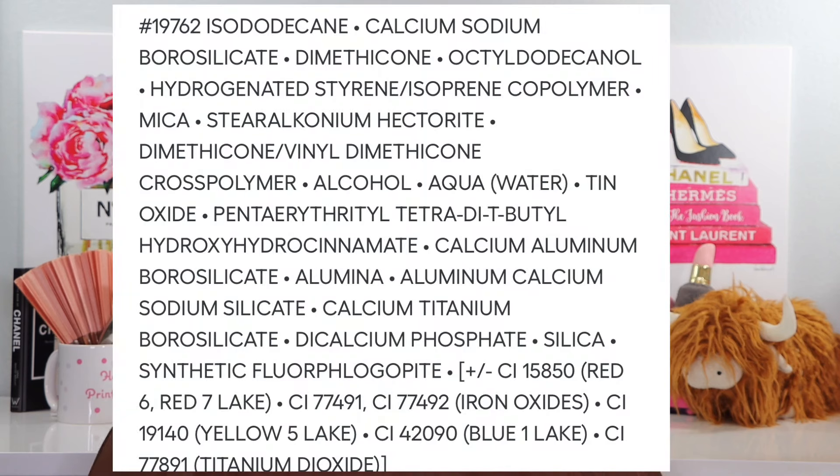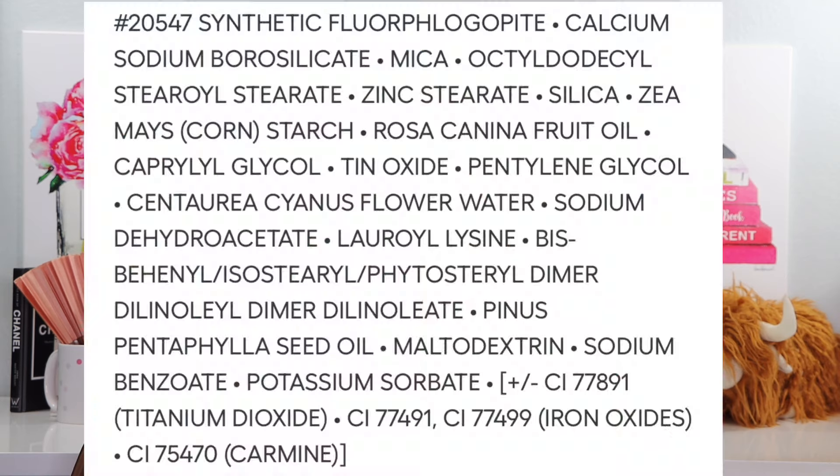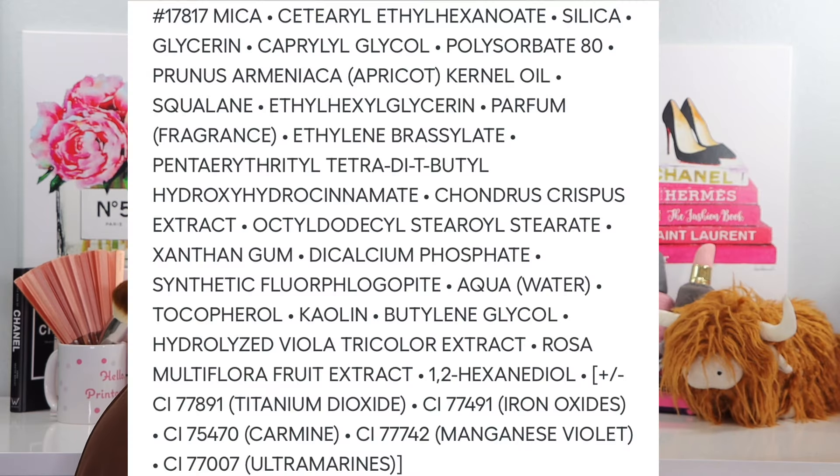Let's look at some ingredients — you might have to pause and enlarge. I was able to get these online so they're a little more easily read than generally when I do ingredients. Check out the Rouge Dior Forever Liquid Sequin Limited Edition Lips, the Dior Show 5-color Limited Edition Eyeshadow — note that different shades can have different ingredients — and then check out the Dior Forever Couture Luminizer ingredients.